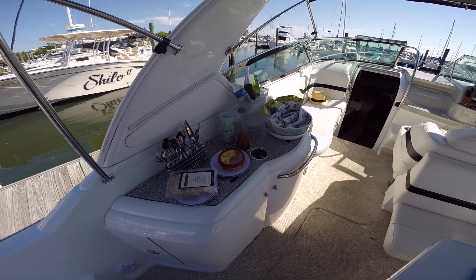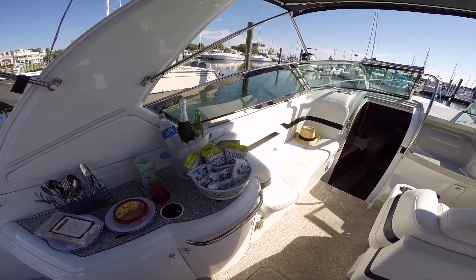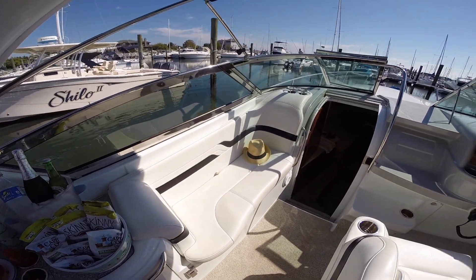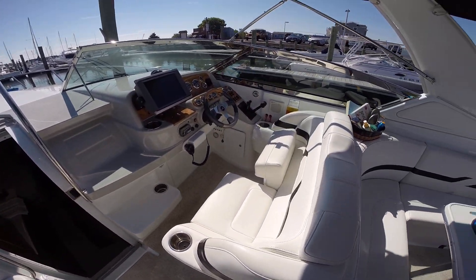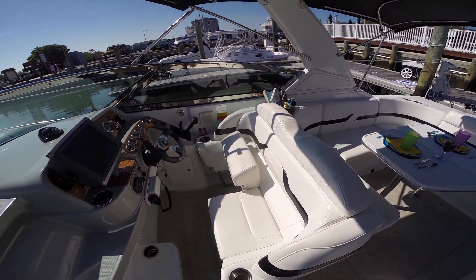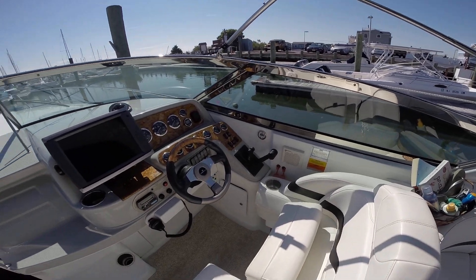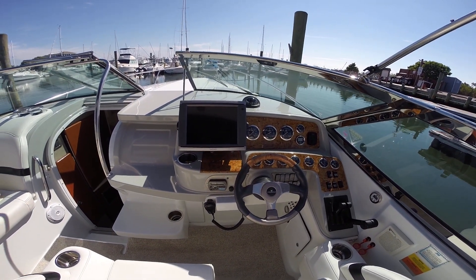Over to our port side we have our wet bar with external refrigerator. Seating off to the port, companion helm chair with flip-up bolsters, and a new Garmin GPS 7212 with HD radar.